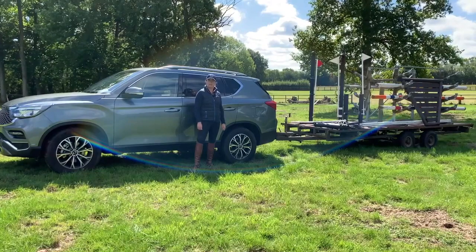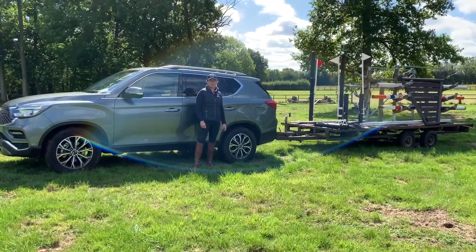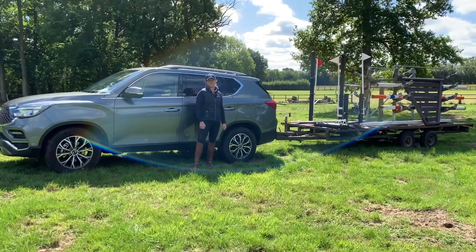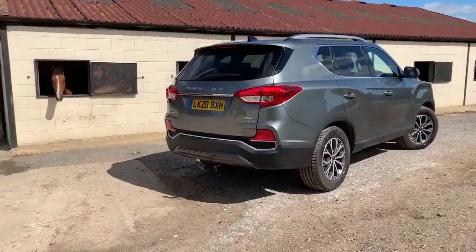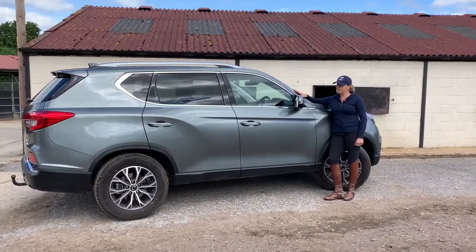On top of that, it comes with a seven-year guarantee or 150,000 mile warranty, so that's good peace of mind. Anyone in the equestrian world, I cannot recommend this vehicle — the Rexton — strongly enough.